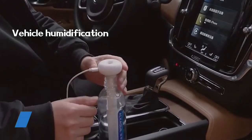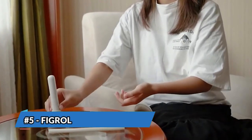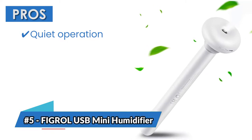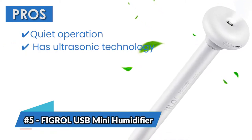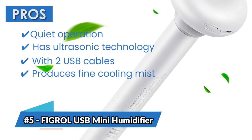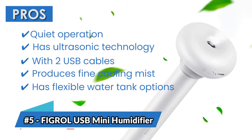Winter isn't the only time you can fall victim to dry conditions. For a cooling mist you can bring with you year-round, this unit from Fergal is an excellent choice. Its pros are: it has quiet operation, it has ultrasonic technology, it comes with two USB cables, it produces fine cooling mist, and it has flexible and adjustable water tank options.